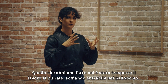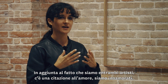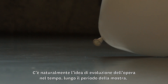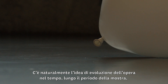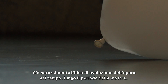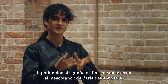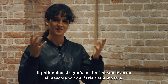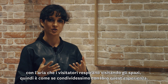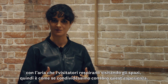We both blew into the balloon. What is added — because we are both artists — is the dimension of love, which was not present in the initial work. There is of course the idea that the work evolves in time: throughout the show the balloon deflates, and the breaths are mixed with the air of the exhibition, mixed with the air that visitors are going to breathe as well. So we are sharing this experience with them.